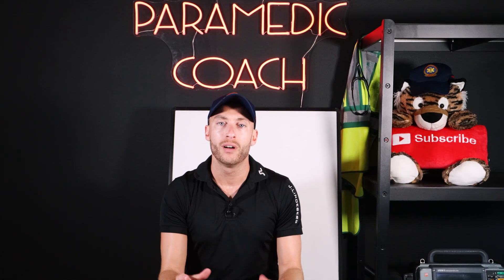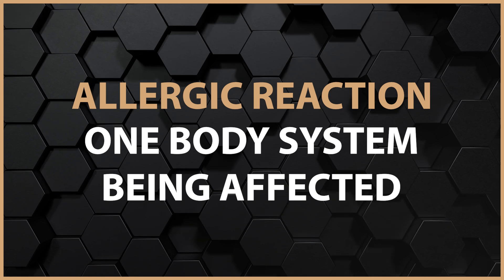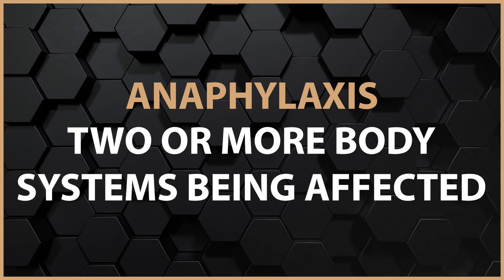I always tell you on this channel that an allergic reaction is just one body system being affected, like hives by itself, where anaphylaxis is two or more body systems being affected — like wheezing and nausea or vomiting.